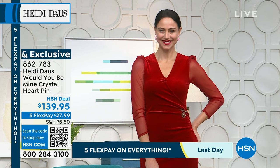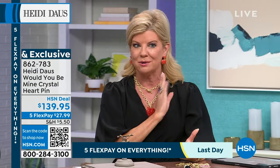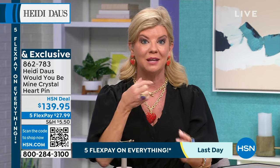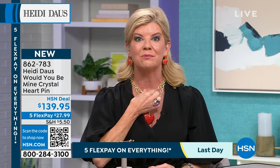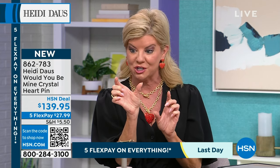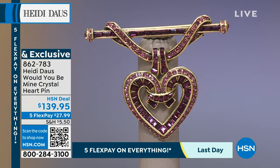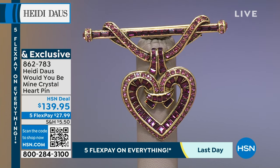A little scarf, pin it with that beautiful heart pin — right at the nape of the neck with a white button-down collar top, it's so sharp, especially in that bar shape. Very limited, brand new — item 862783. I always recommend shopping Heidi's entire collection on hsn.com.